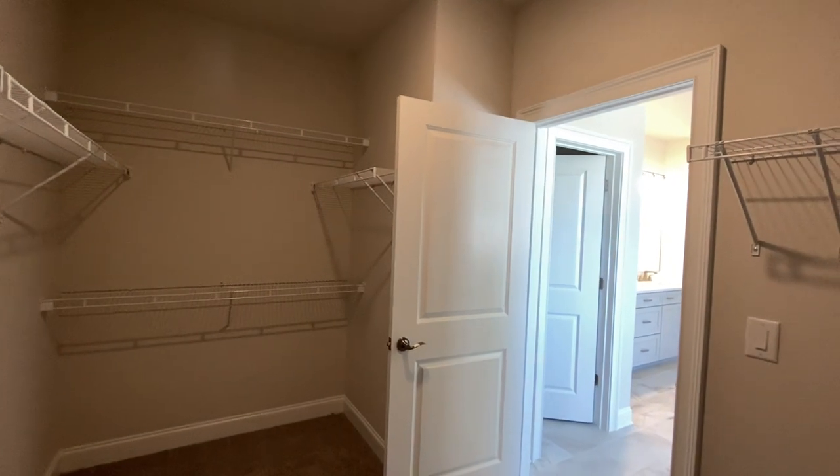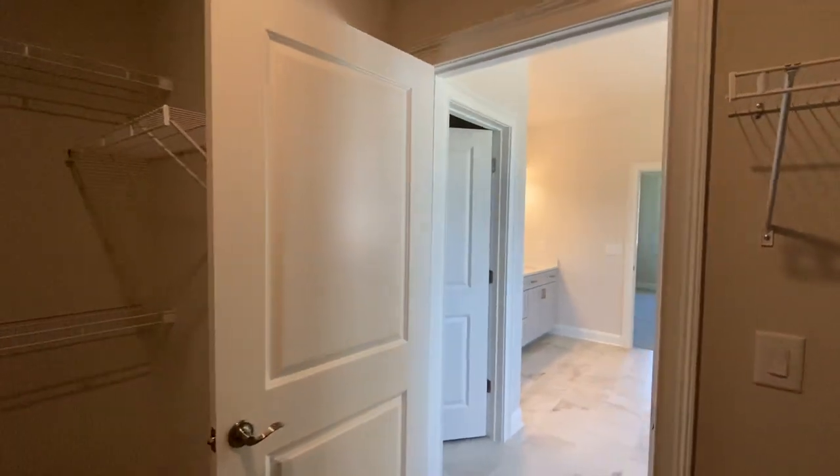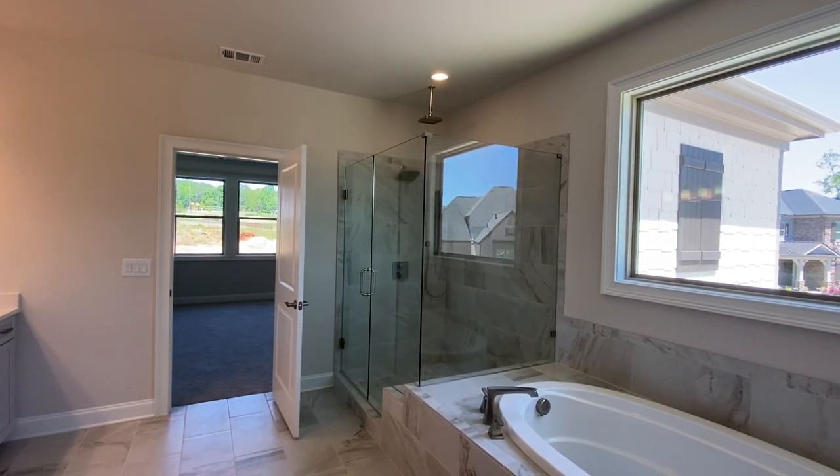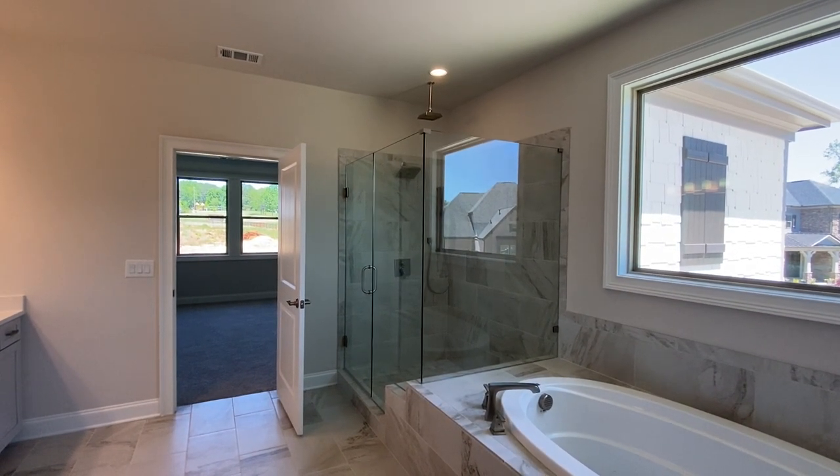Every feature you want, guys. Five bedrooms, four baths, sunroom, tons of tile, tons of hardwood, frameless glass. Hit me up — $720,000 and a little bit of change.